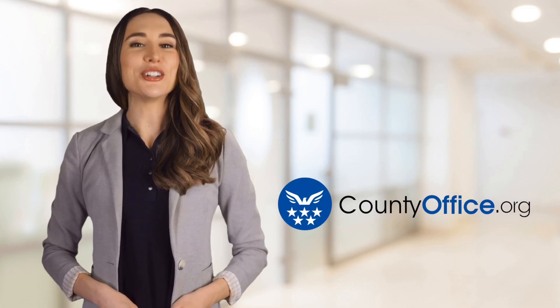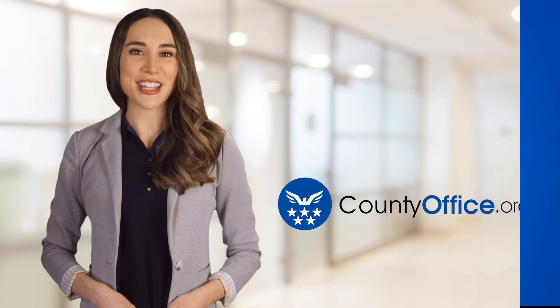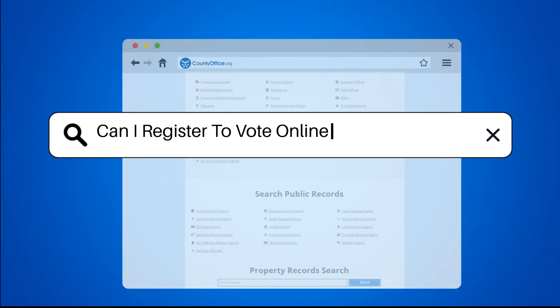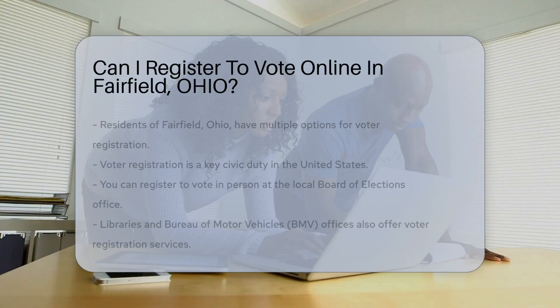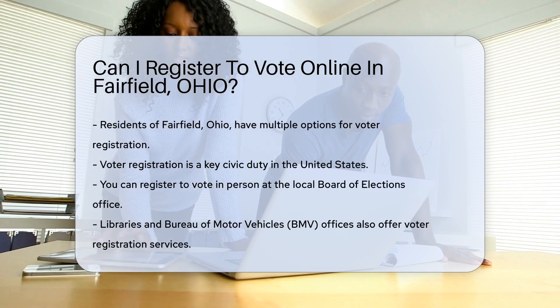Welcome to County Office, your ultimate guide to local government services and public records. Let's get started. Can I register to vote online in Fairfield, Ohio? If you are a resident of Fairfield, Ohio, understanding voter registration options is crucial.